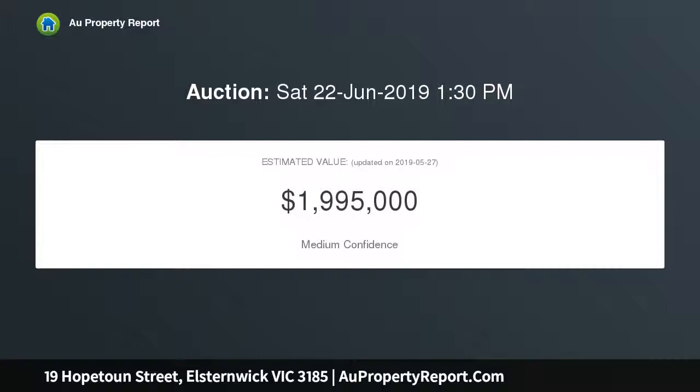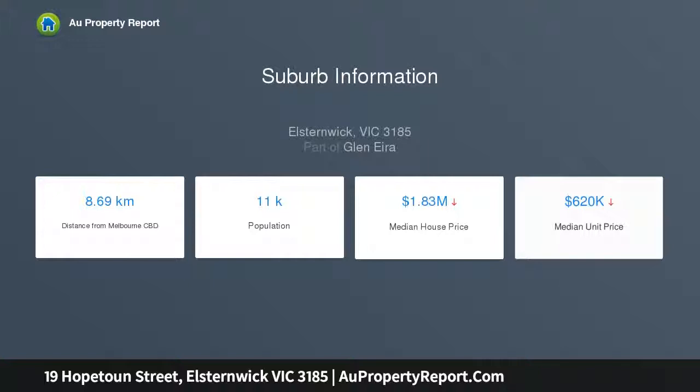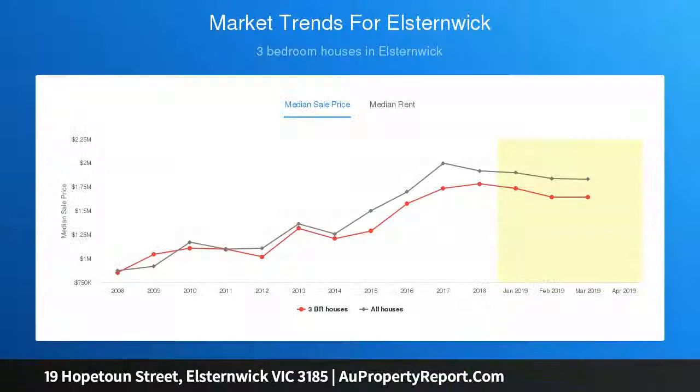Set within a generous and private northwest-facing allotment of some 478 square meters, this appealing single-level home is presented in comfortable order throughout and boasts an enviable position with Halston Park and Glen Huntley Road attractions at the end of the street. Traditional Victorian entrance hall with dramatic ceiling heights and deep cornices, up to four double bedrooms.